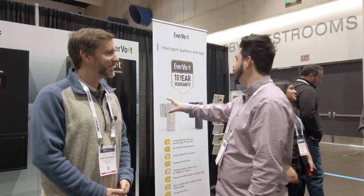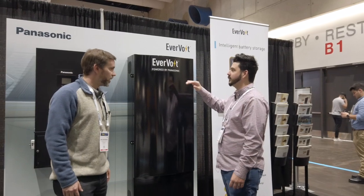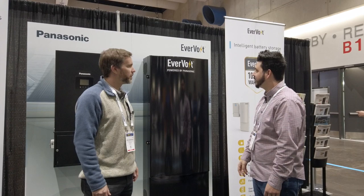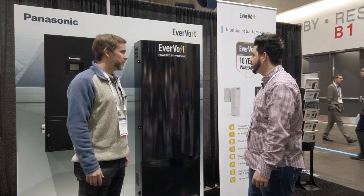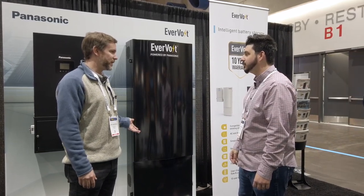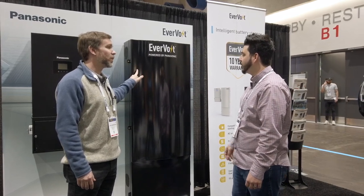So what's the storage capacity? Because this thing is pretty tall — I'm about 5'10" and you look a little taller than me, plus you're on a little stand. How many batteries are going to be housed in this? As many as six, with about 2.86 kilowatt hours of usable energy in each battery, giving you up to 17.1 kilowatt hours of usable energy in one cabinet.